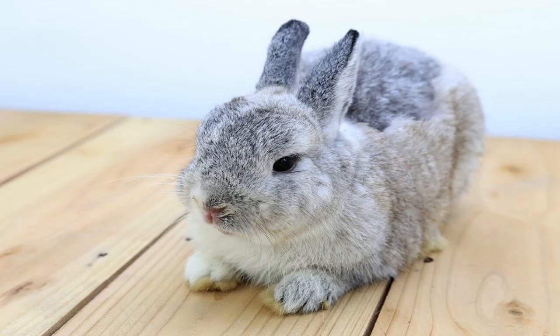Netherland Dwarf Rabbits are a true dwarf breed, which means they carry the dwarf gene. They have a compact body, large head, short face, short ears, and large eyes.